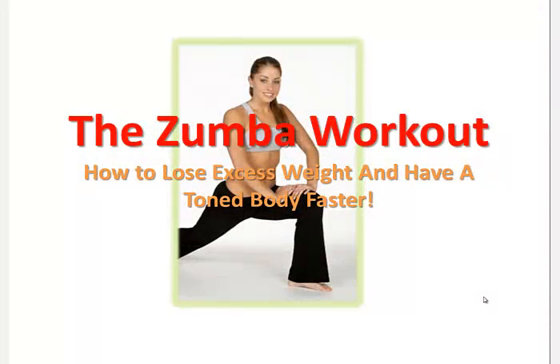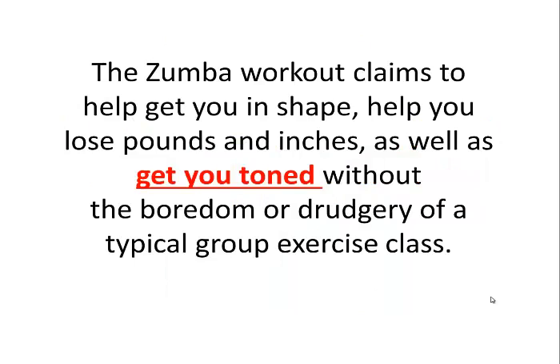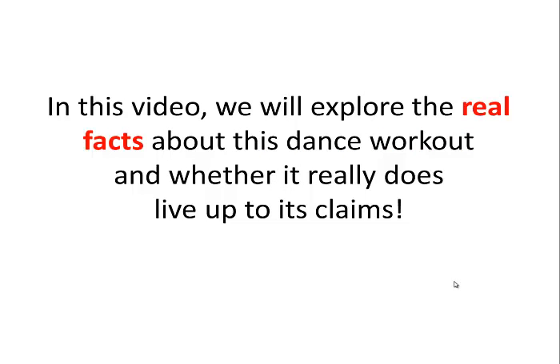The Zumba workout claims to help get you in shape, help you lose pounds and inches, as well as get you toned without the boredom or drudgery of a typical group exercise class. That's a mighty powerful claim. However, is it true? In this video, we will explore the real facts about this dance workout and whether it really does live up to its claims.